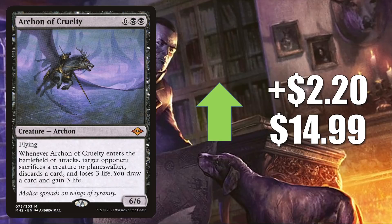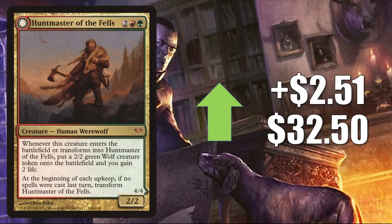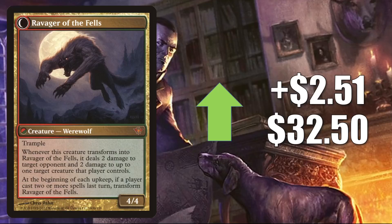Aggravated Assault from Onslaught is up $2.26 this week to $49.99. This is a solid Commander card getting more play now in Tovalar builds. Plus, it is possible we will see this in future Commander Vampire builds when Crimson Vow and Vampiric Bloodline come out. Huntmaster of the Fells from Dark Ascension goes up $2.51 this week to $32.50 — going up because of the Werewolf Tribal support and showing up in Tovalar builds.